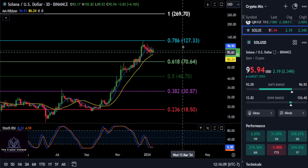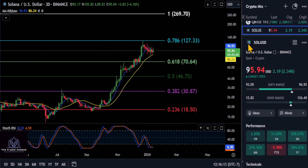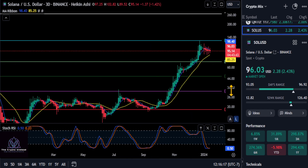So it's either going to $70 or it's going back to $127 and trying to break out. That's really all I've got on Solana — we'll cover it again in the next couple of days.